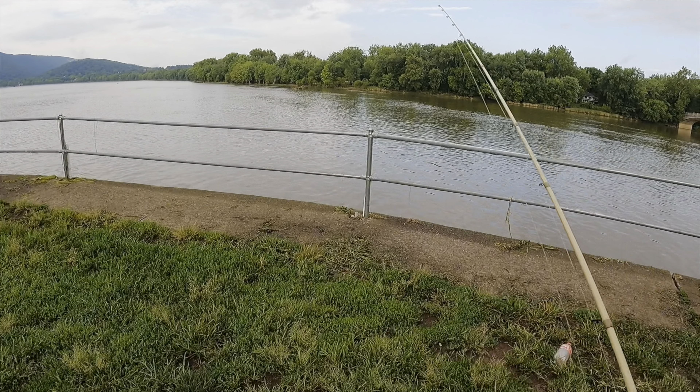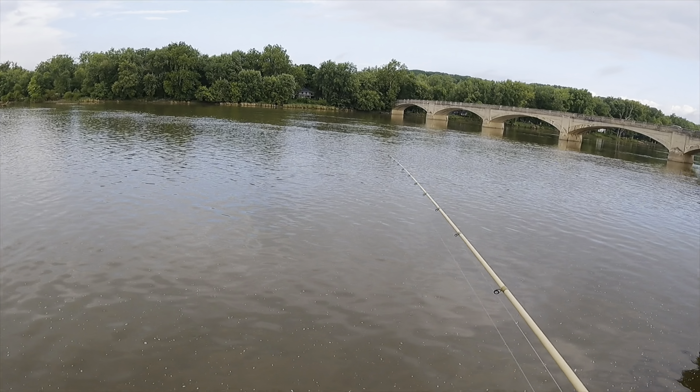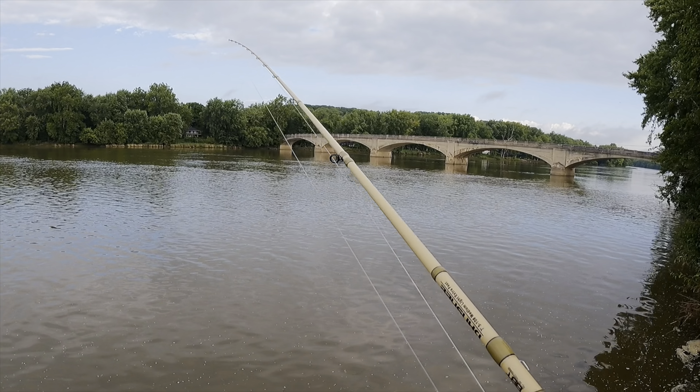I just had one right there — didn't even get a minute to collect myself. As soon as it hit the water I felt my line being pulled.